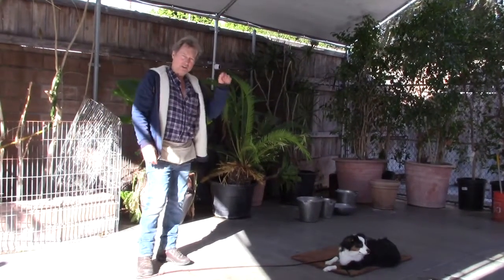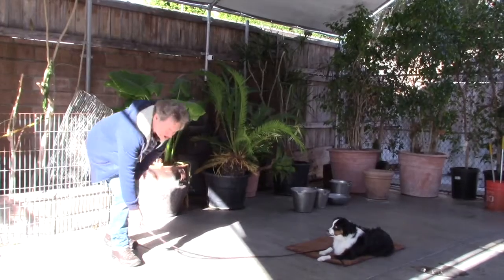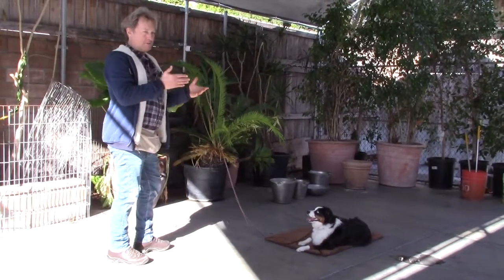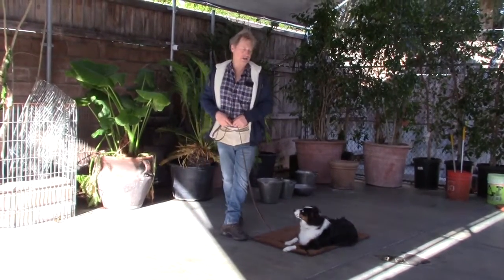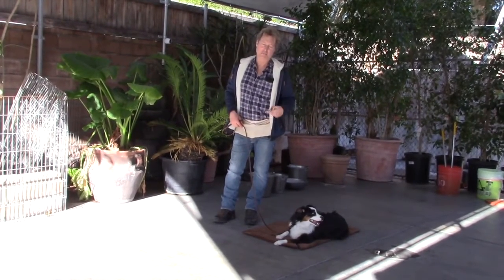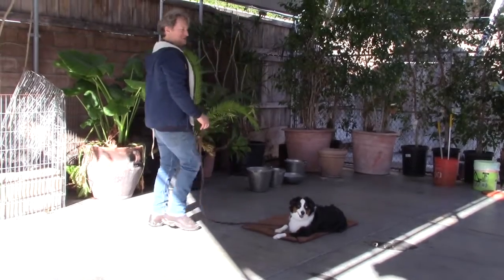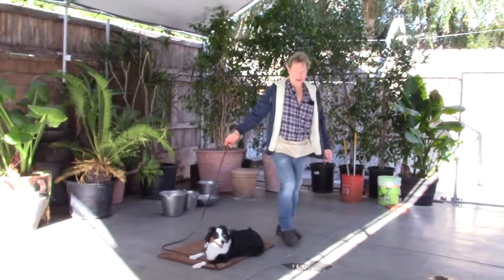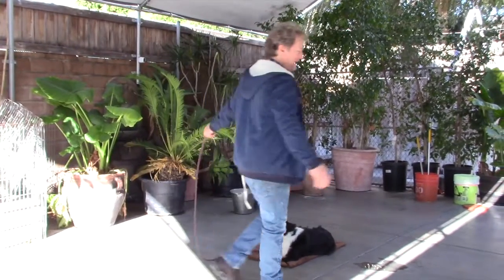In your house, work up to having her in a down-stay in your living room near the front door, then go outside and leave her alone in a down-stay and come back and reward her — go outside, ring the doorbell, knock on the door, come back in and she's down. That's where this leads in a few weeks. This exercise is very important because it's five minutes of focus and calm — she's only thinking about staying here no matter what, because she knows if she pops up before I release her, I'll just put her back.